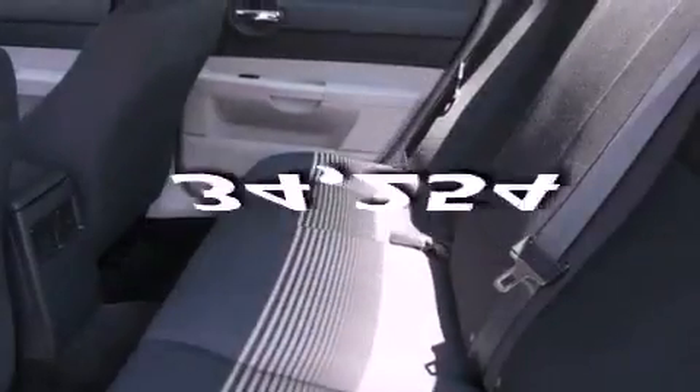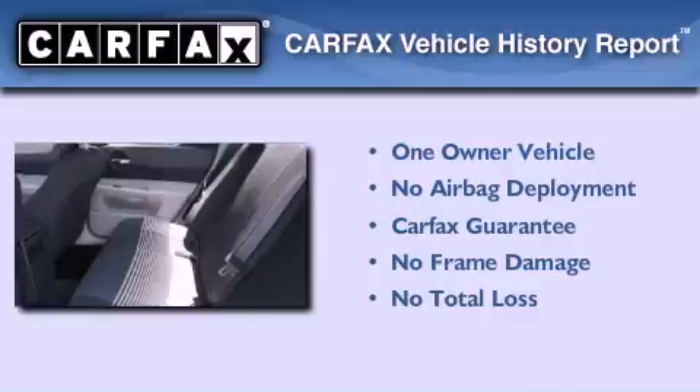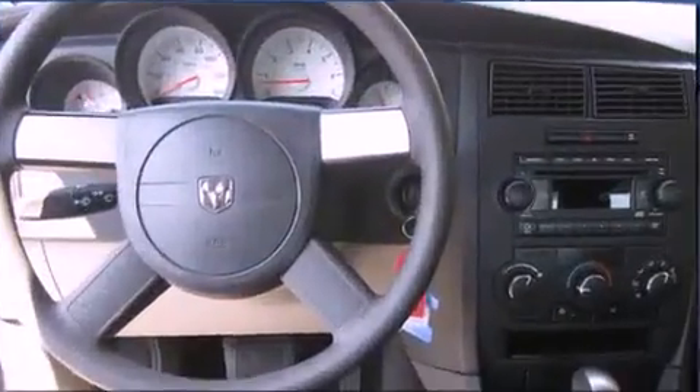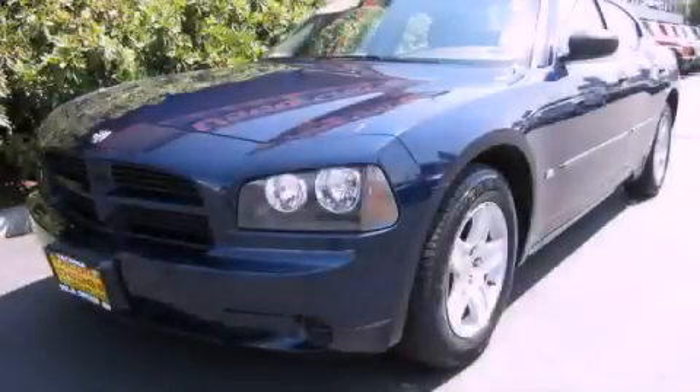This vehicle has fewer than 35,000 miles on the odometer. This Dodge has had only one owner and it qualifies for the Carfax buyback guarantee. Please call us today for more information on this great vehicle.